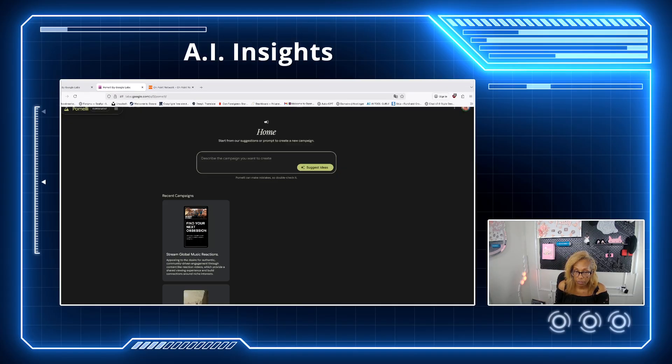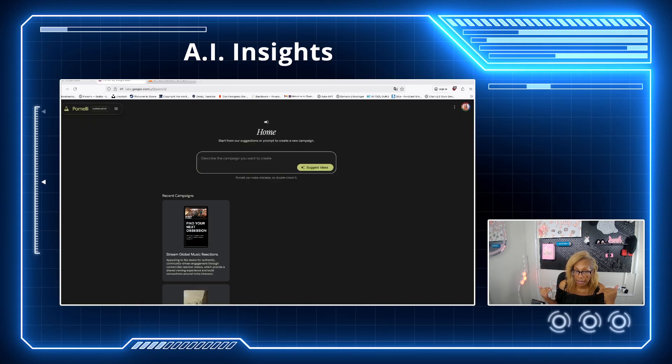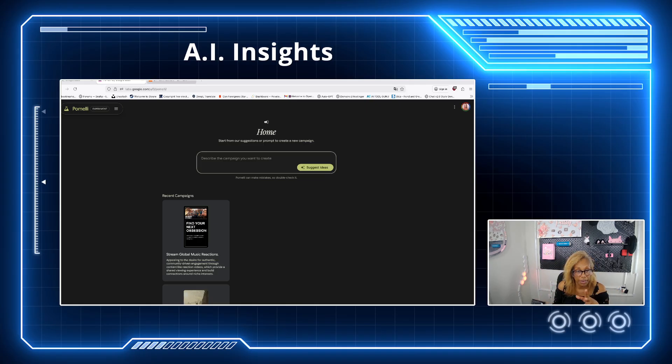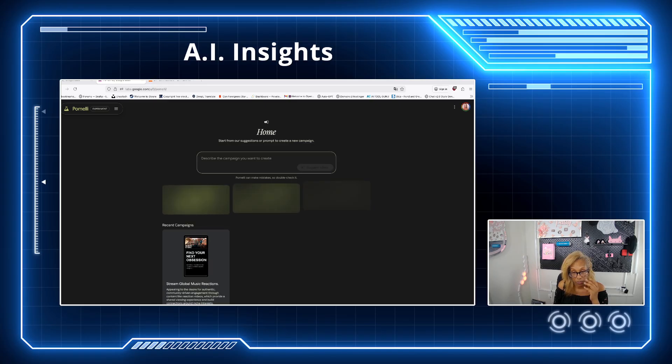We have a streaming service called getonpointtv.com - it's free streaming. I want to see what kind of content it comes up with. I can just copy and paste my URL and paste it right here. You can also type exactly what you want - like 'I need a campaign for my product' - and hit the arrow. I'm going to click on the suggested ideas and it's going to come up with three different types of campaigns for me.